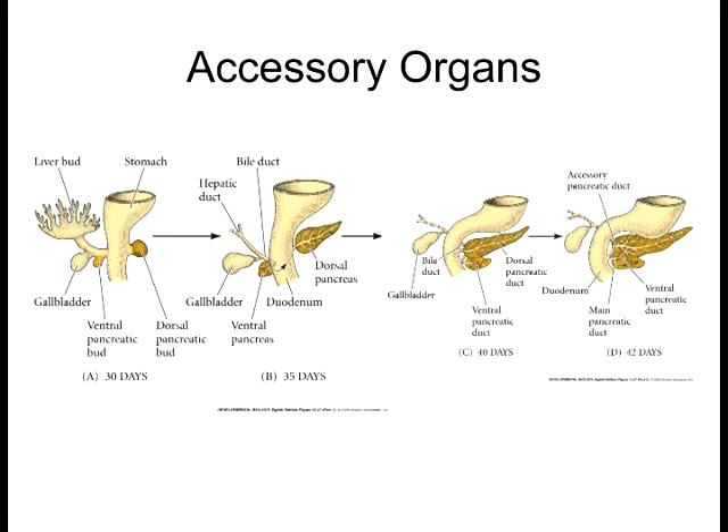Understanding how the pancreas develops is key to treating pancreatic problems in adults. The liver forms as a result of heart paracrine factors. The pancreas forms as a result of the notochord blocking sonic hedgehog secretion — though it's not the blocking of sonic hedgehog itself that causes the pancreas to form. Rather, it's the induction by the blood vessels that, once sonic hedgehog is downregulated in this tissue, allows the gut to respond to inductive signals from surrounding blood vessels to cause the pancreas to start forming. The gut is typically not competent to respond to these blood vessel signals unless sonic hedgehog is downregulated by the notochord in those regions.